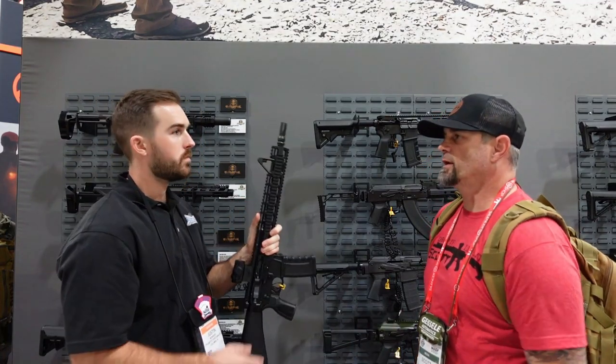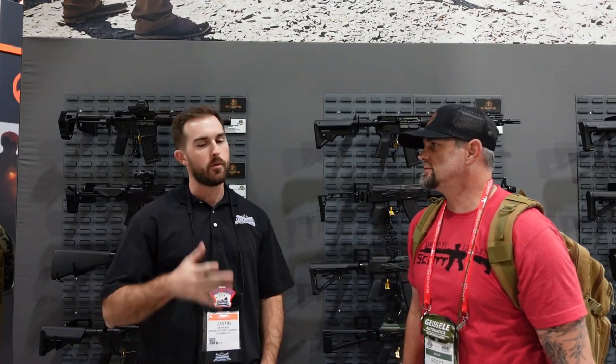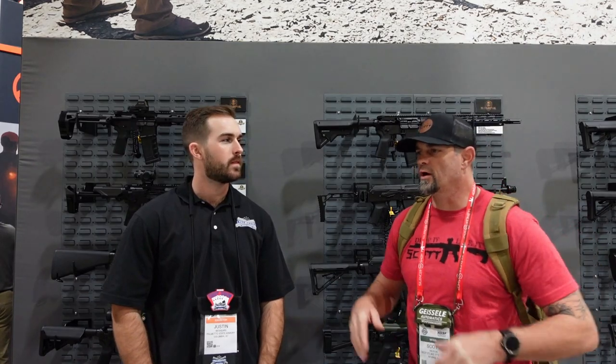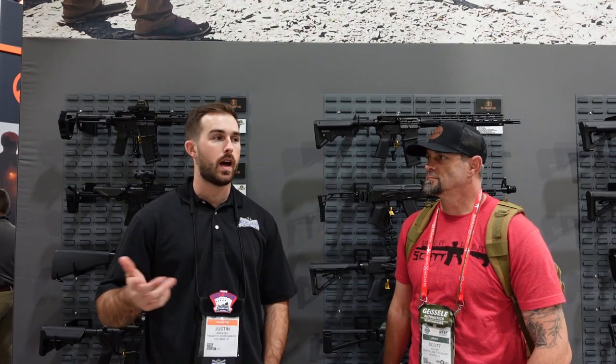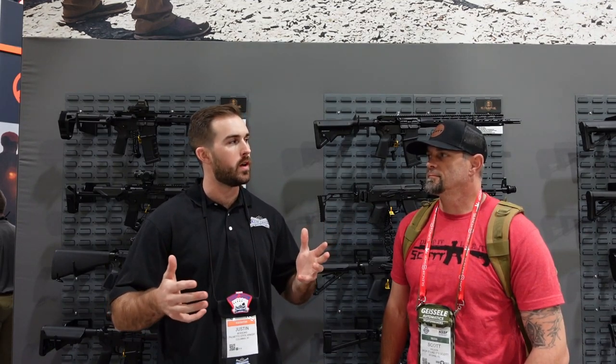Ambidextrous controls are a big deal — it makes life way easier, and lefties will especially appreciate it. So the Saver line aims to have the best out-of-the-box rifle under a thousand dollars without feeling like a budget rifle — it feels premium at a good price. Keep an eye on the channel because you'll be seeing one of those very shortly, and then we're going to go check out some pistols.